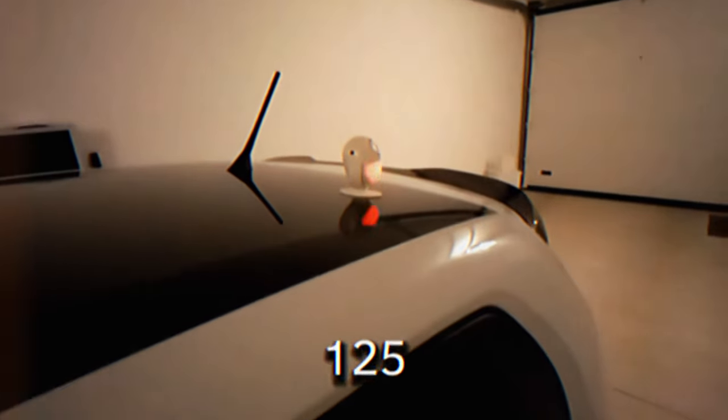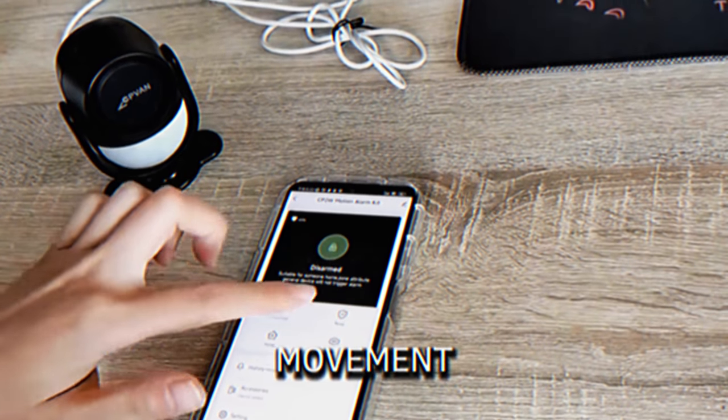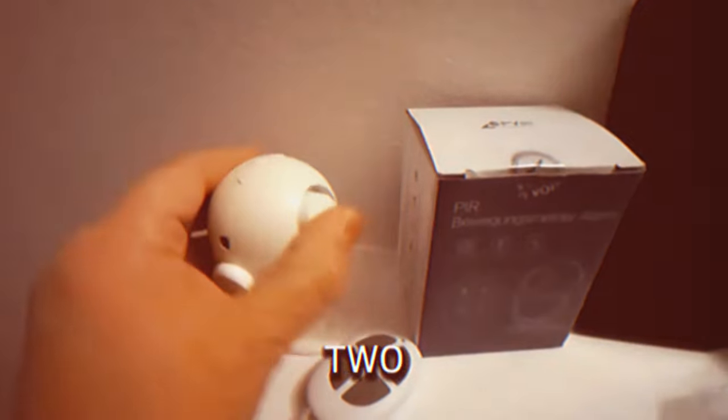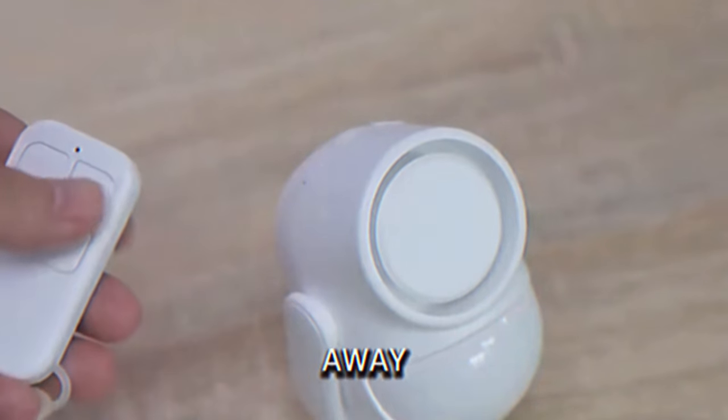Motion Sensor Alarm. This alarm secures areas with a loud 125-decibel alert that can deter intruders or alert you to movement. It detects motion up to 40 feet away and reduces false alarms with advanced technology. The device has two modes — alarm and chime — and can be controlled from up to 328 feet away with a remote.